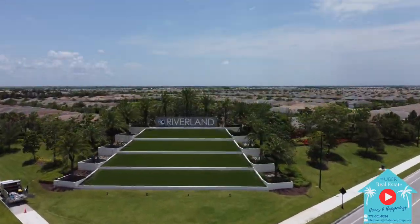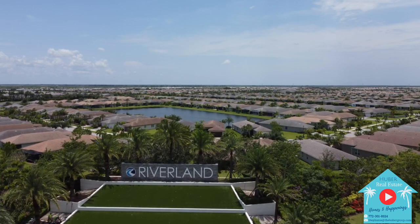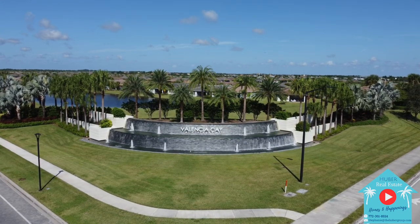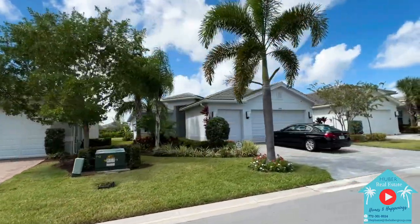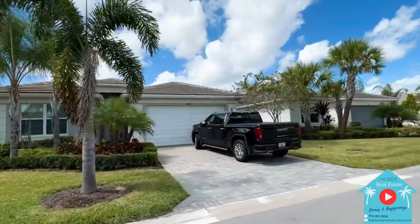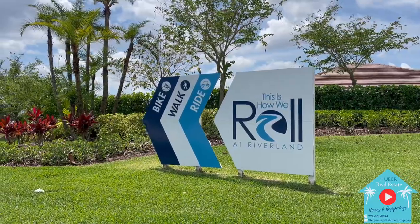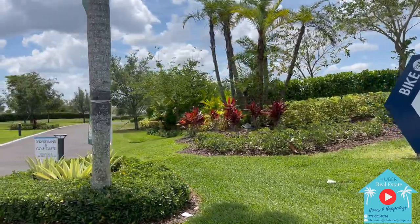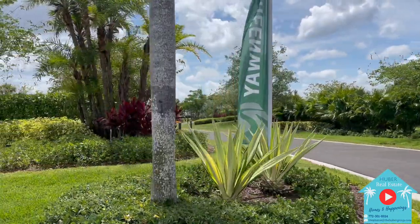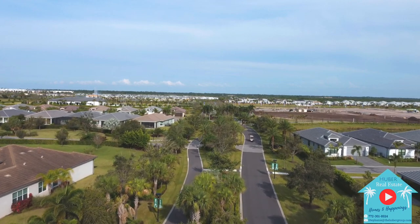Now that we've toured the Ibis home, let's talk about what makes the community so desirable. Riverland is a master-planned community located in the Tradition area of Port St. Lucie. Valencia Cay is the first community that originated in Riverland, with residencies beginning in 2019. It's unlike any other community in Florida — this is the destination for those looking to live a very active lifestyle, with amenities and social clubs that will keep you busy every single day. Riverland features exceptionally gorgeous landscaped pathways called Paseo Greenways for golf cart rides, walks, or bike rides throughout the community, leading to the shared state-of-the-art master amenities.